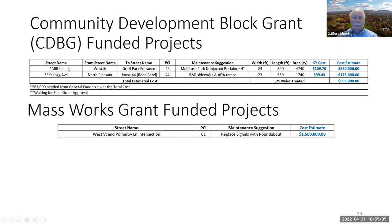We just had our pre-construction meeting on two CDBG projects bundled into one bid. One is Mill Lane from West Street to the Groff Park entrance, completing the multi-use path from East Hadley Road and connecting to Groff Park and the new Spray Park — improved pedestrian and bicycle access and safety. We needed an additional $67,000 on top of CDBG funds. On Kellogg Ave, we're doing sidewalks with CDBG money and the roadway with other funds. We also have a MassWorks grant for the West Street and Pomeroy Lane intersection — a proposed roundabout — which I'm excited about at $1.5 million.